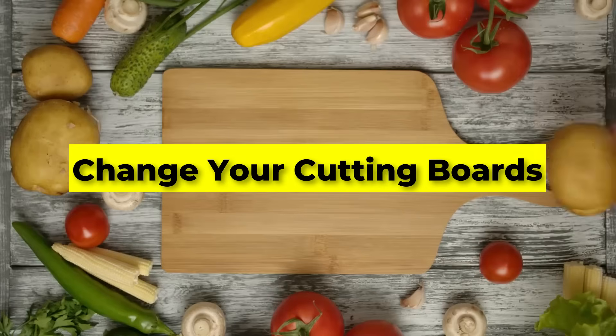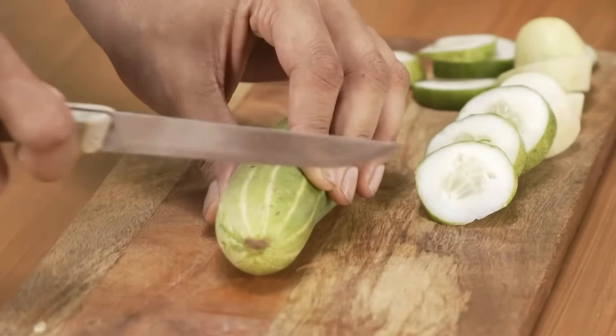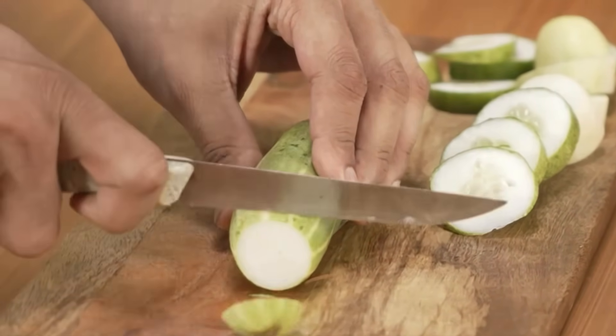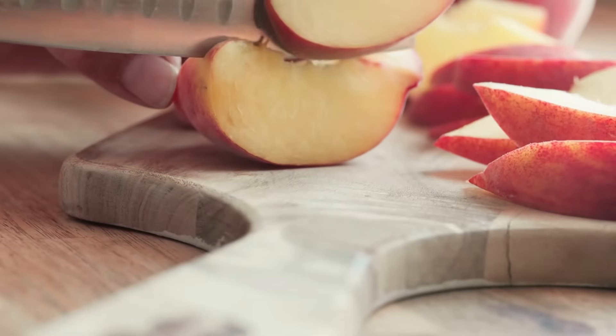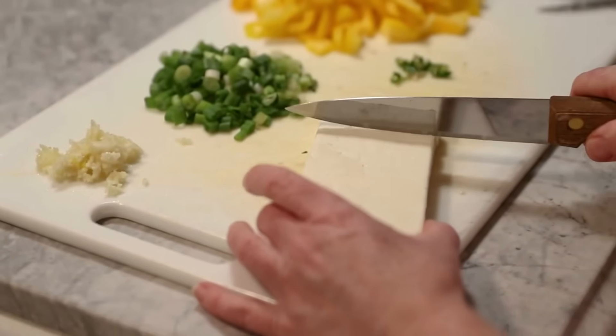Change your cutting boards. Every time you chop on a plastic cutting board, microscopic shavings mix right into your food. Wooden and bamboo boards shed far less, and they're naturally antibacterial. It's a simple swap that makes a big difference.